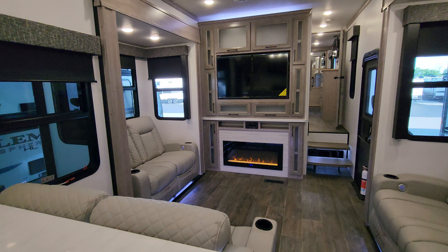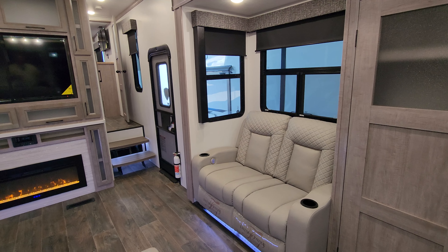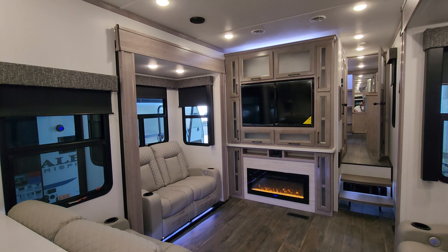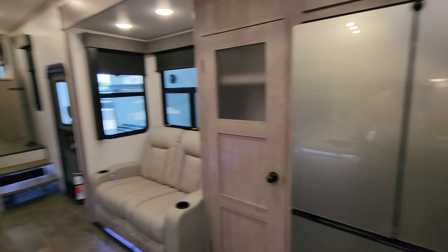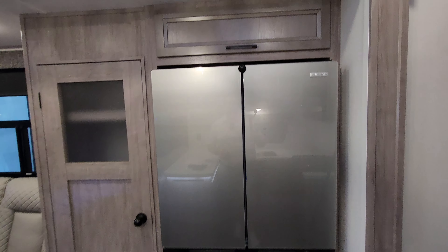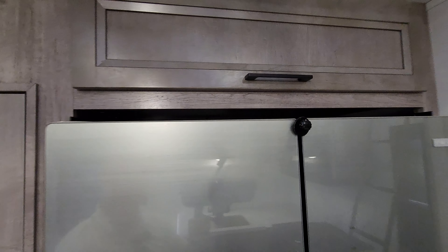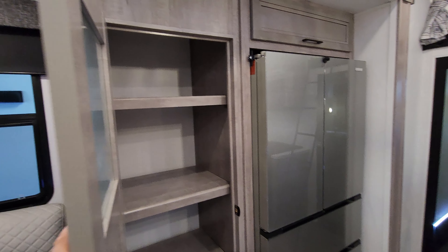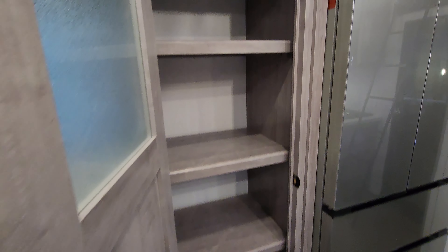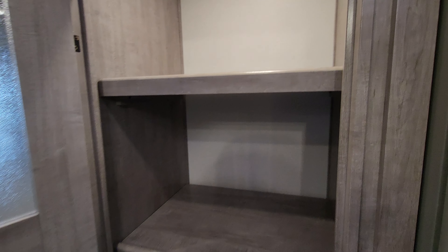Back to the living room area — you've got plenty of entertaining room with three Thomas Paine theater seats. We also have a large Furion refrigerator right here with the freezer on the bottom and refrigerator part on top, plus some overhead cabinet space. You're also going to have a pretty good-size pantry area there as well. The shelves are removable if you want to just make it into a closet, and there's a motion light in there as well.